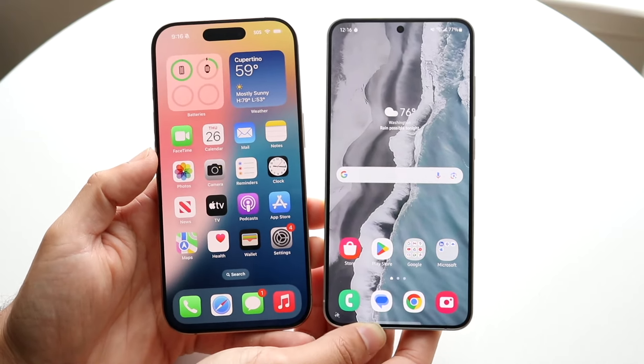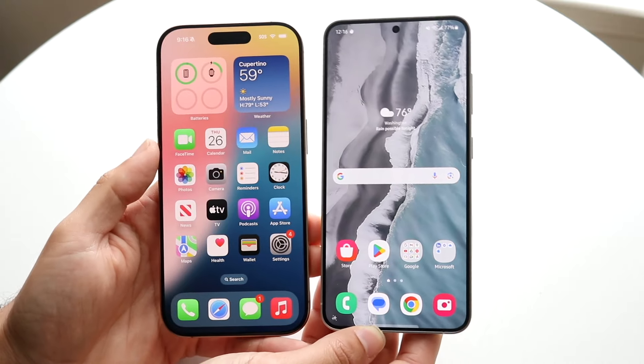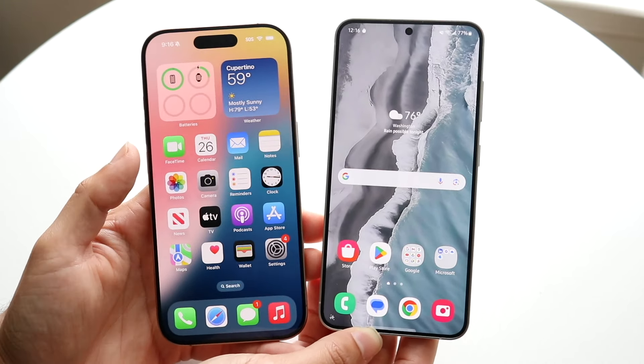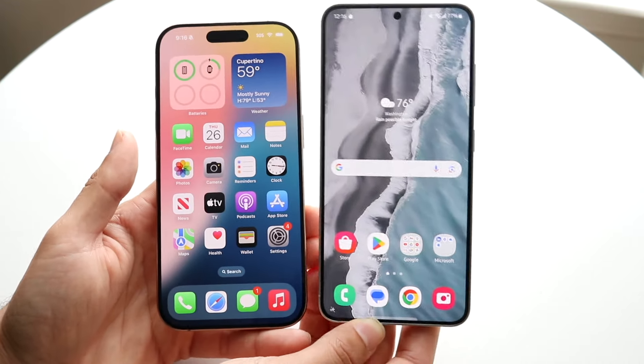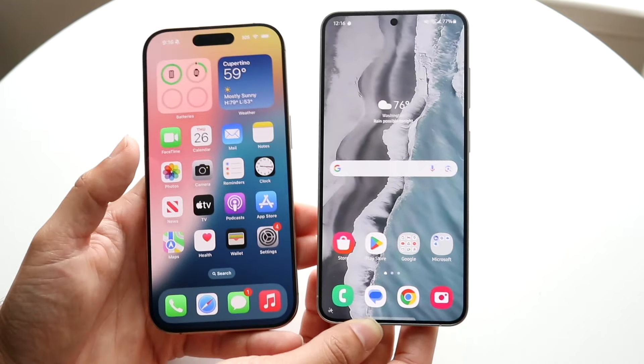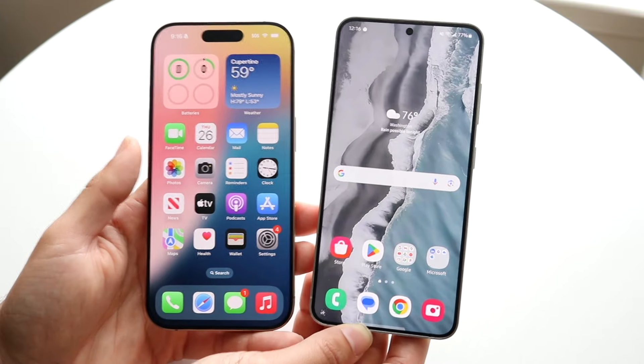I will definitely tell you between both these phones there are some pros and cons. I don't know if there's one that's significantly better in every single way, but I do think there's one that's a little bit more of a flagship. If you don't have a bias towards iOS or Android, there might be one that's a better choice for you, so we'll take a look at that throughout this whole entire video.